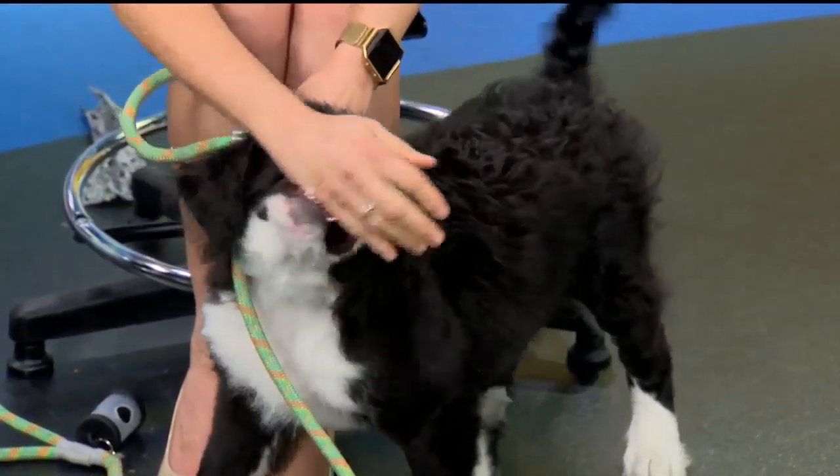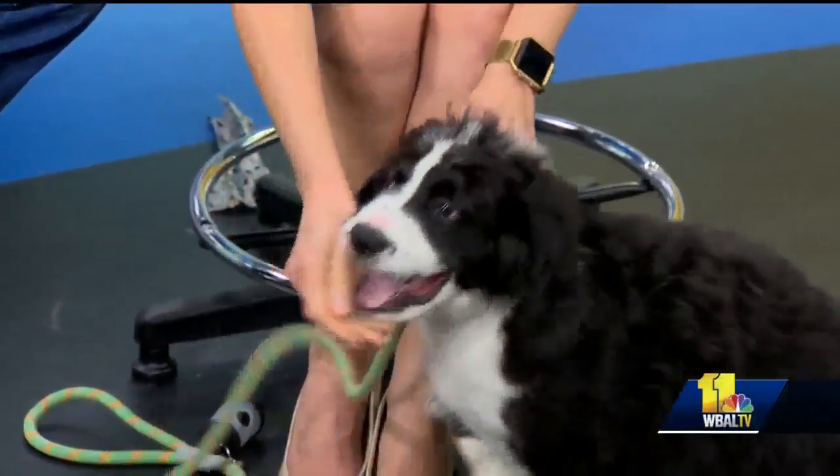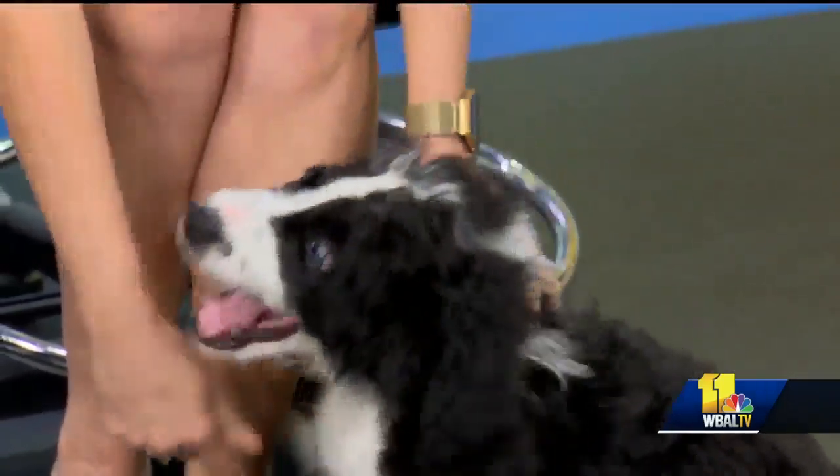Do you see the things I do? I sacrifice fingers just to get the puppy in the right position. There is nothing better than puppy teeth, puppy breath, puppy personality — you name it.